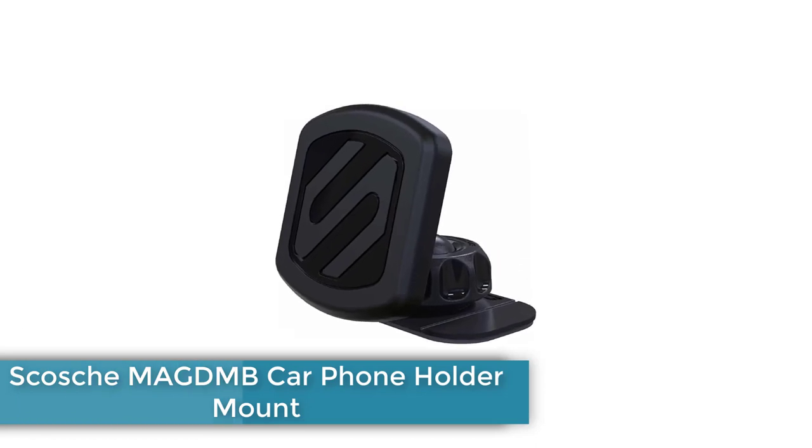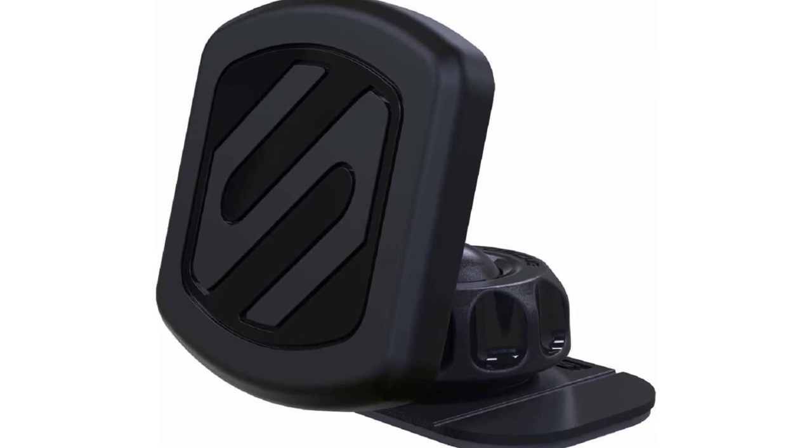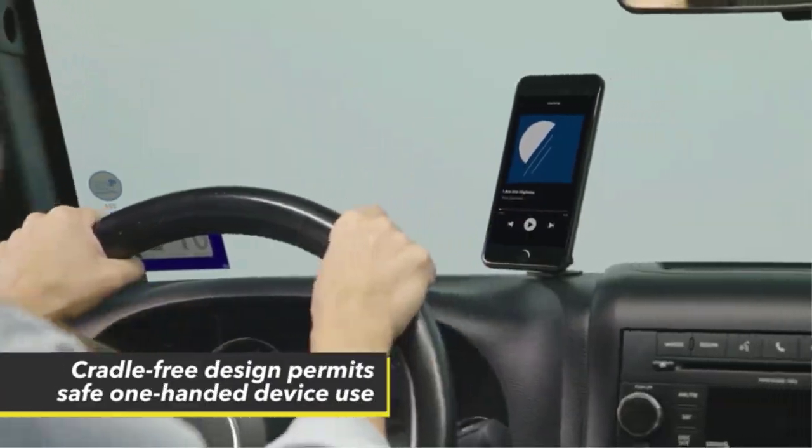Number 1: Scosch MA GDMB Car Phone Holder Mount. The Scosch Magic Mount uses a strong adhesive to stick to a range of surfaces. If you're careful, it can even stick to non-vertical textured dashboards reliably.